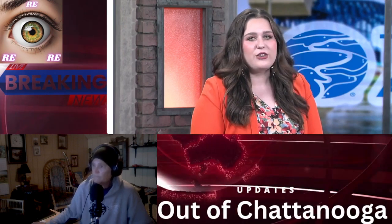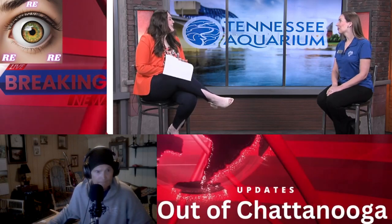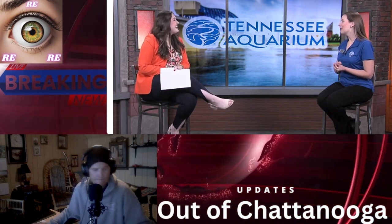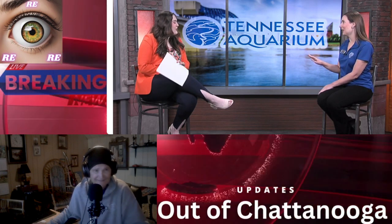Allison Fryer is here at News 12 with the Tennessee Aquarium to tell us all about their latest auction. Thank you so much for being here. Thank you for having me. I'm super excited to be here representing the Tennessee Aquarium and to tell people about this auction, because it is the most fun when we're thinking about these items.